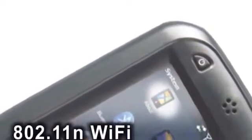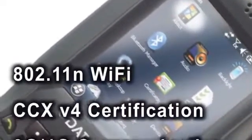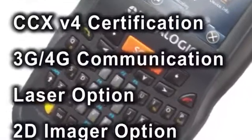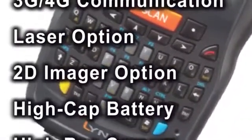Great features like multiple communications options including 802.11n Wi-Fi, Bluetooth, 4G cellular, high-capacity battery, autofocus camera, and more are packaged in a rugged ergonomic device that fits in your pocket.